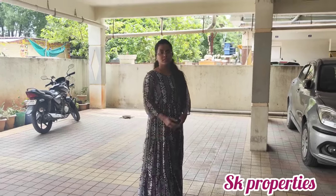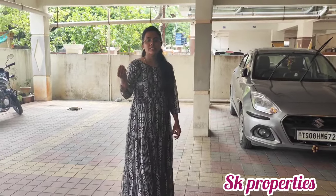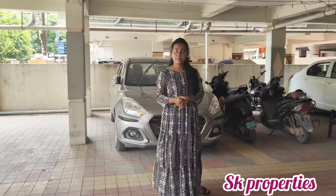Hello and welcome to SK Properties. If you are looking for a first time property, we have a duplex apartment here, half a kilometer distance from Krimanke.